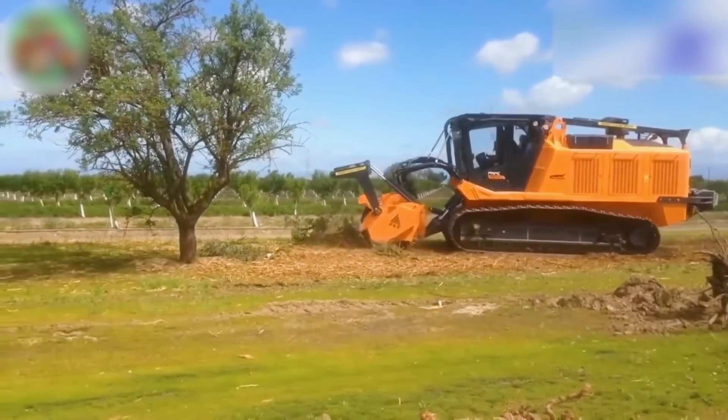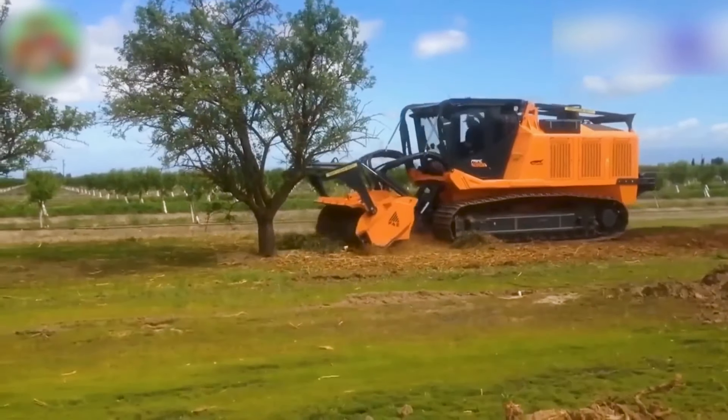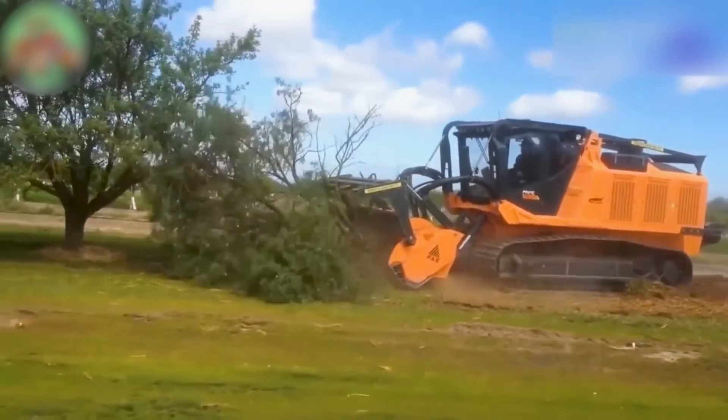This tree-removing machine is very dangerous — it can uproot even the biggest trees.